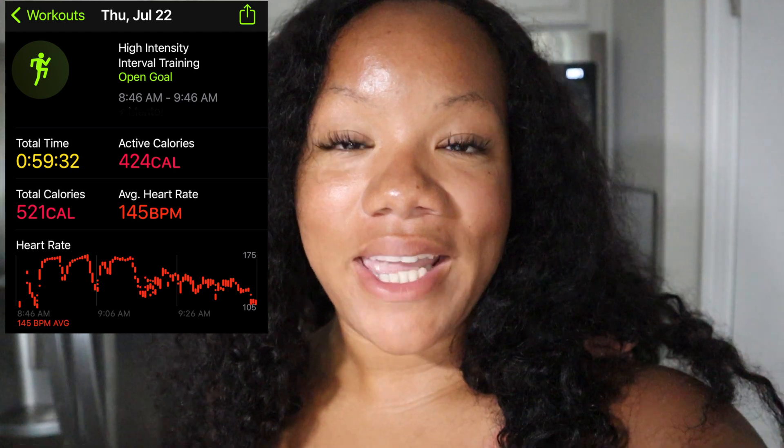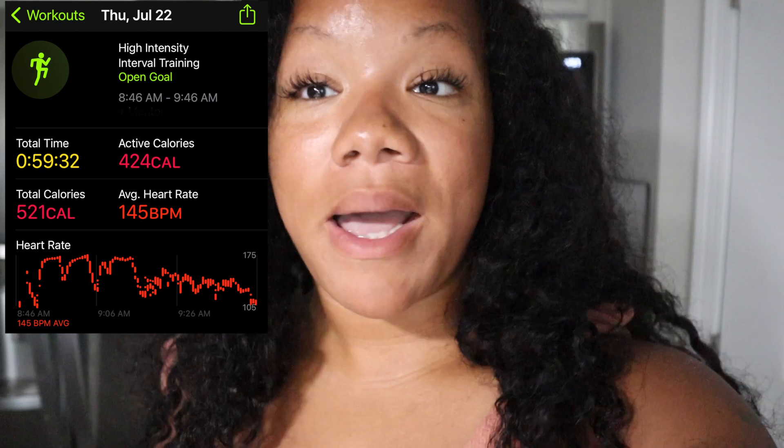Alright, I did that workout - bodied it! I burned a little over 500 calories. I'll put my Apple Watch summary right here. I love Orange Theory so much, that is my happy place. I feel so good after one of those workouts. It's a little after noon now - I've already showered, put on a little dress, and it's time for lunch. I'm deciding between a chicken salad and a chicken stir fry, and I think I'm going to go with the stir fry just to get more carbs in.